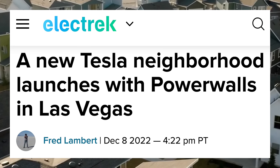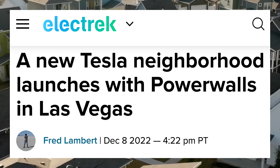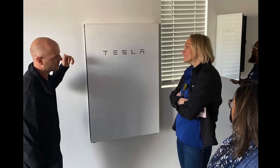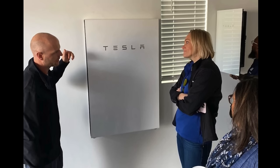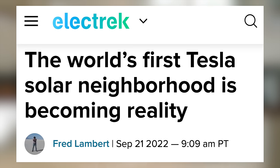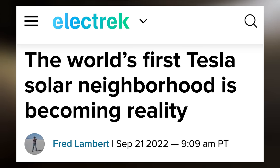First up today, a new Tesla neighborhood has launched in Las Vegas. It's a Tesla neighborhood because every home features Tesla Powerwalls and solar. This is happening more and more for new developments that integrate Tesla power products into their developments. A few months ago, we saw the first of these Tesla solar neighborhoods in Austin, Texas.